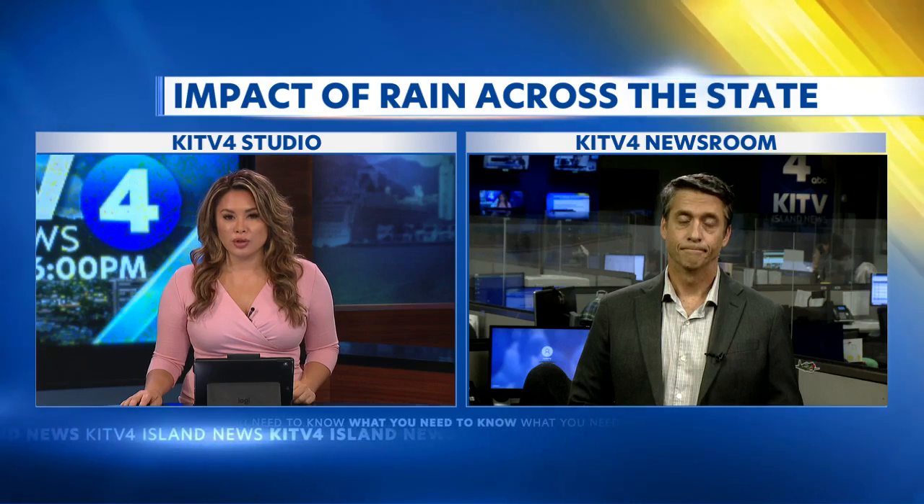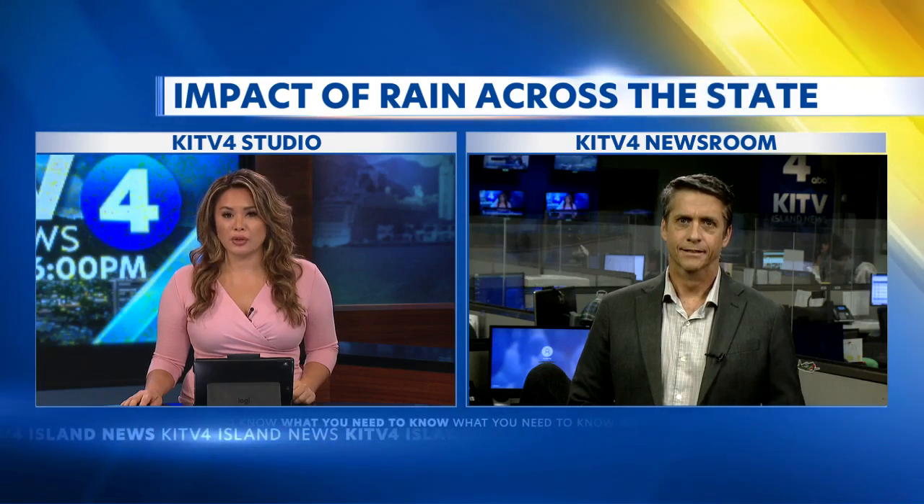Along with boulders coming down, heavy rain has hit many more residents around the state. KITV4's Paul Drew shows us some of the problems from this stormy weather.